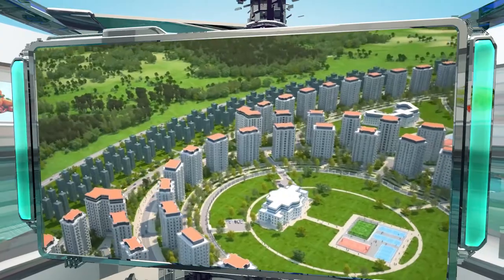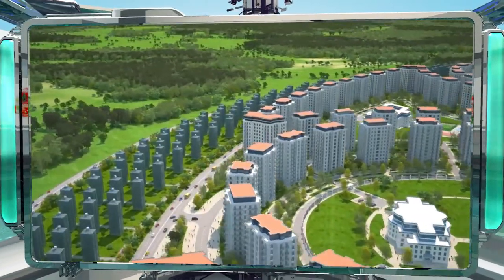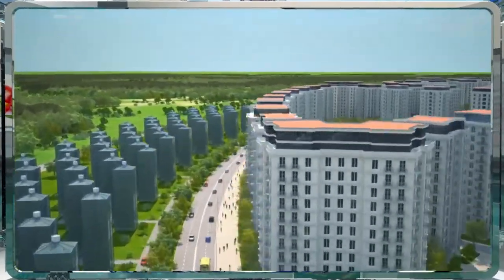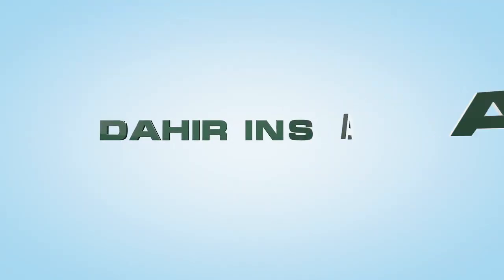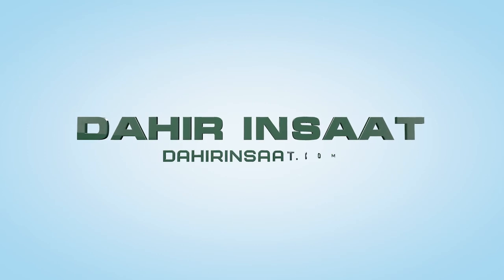These greenhouse complexes from Dahir Inshat make it possible to grow virtually any crop in the limited space characteristics of modern cities. Learn more about multi-tiered greenhouses at DahirInshat.com.